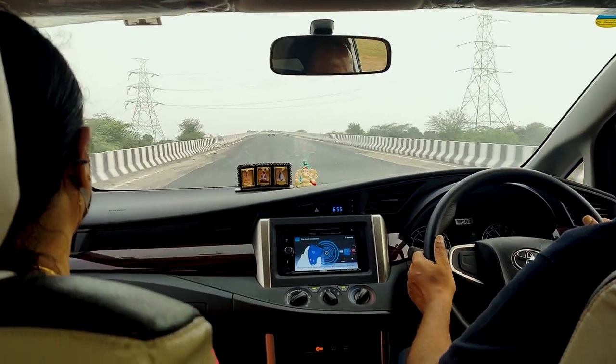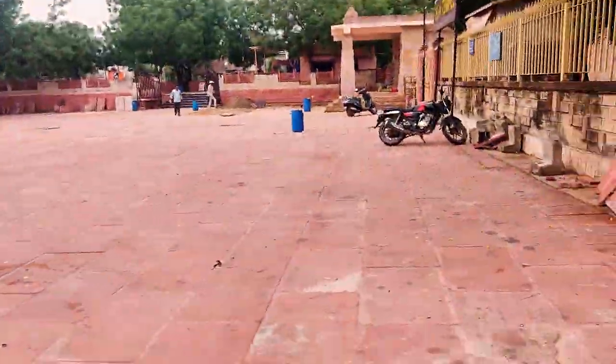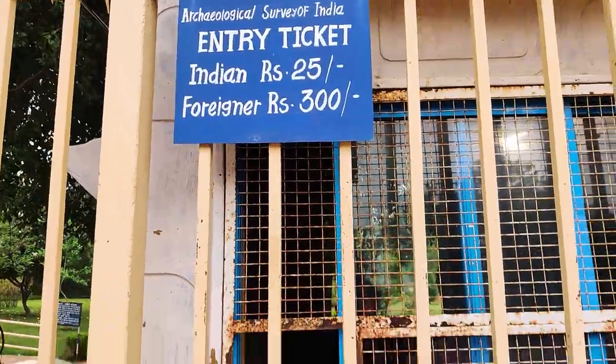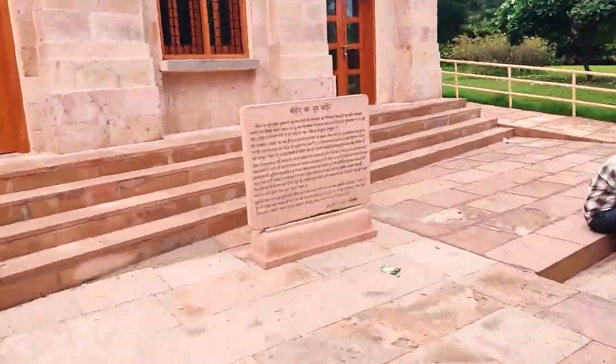Now we are going to be going on the highway, but the sun has not yet risen. This is Modera Temple — Modera Village in the Mehsana district. We are going on the road from that village. Sun Temple Modera. The entry fee for Indians is 25 rupees and for foreigners it is 300 rupees. 20 rupees for parking charges. Here we enter Modera.